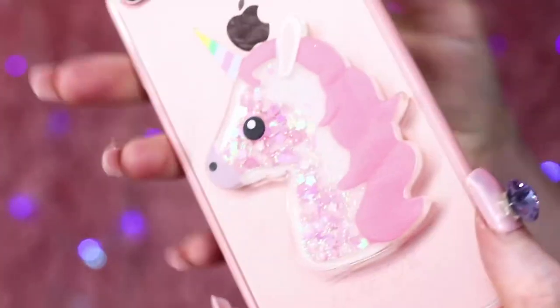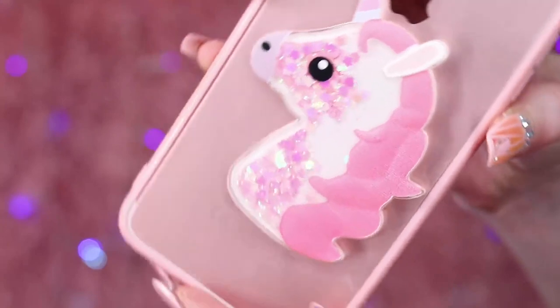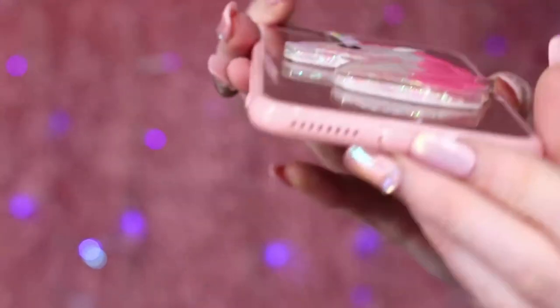Now onto the Wish phone cases. The first is from my Wish back-to-school haul — an adorable unicorn phone case. The unicorn is full of liquid with little sparkles that move around. It's got a tiny plug on the bottom that stops anything getting into the socket. It's very simple, doesn't add much bulk, just an adorable design. It was listed as free and the shipping was $3.